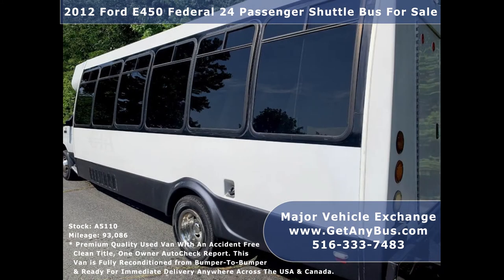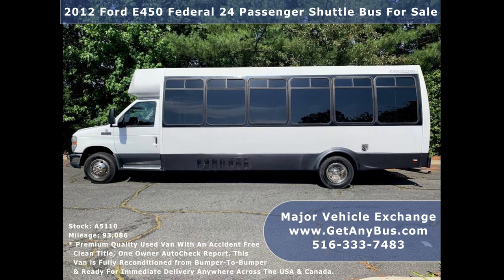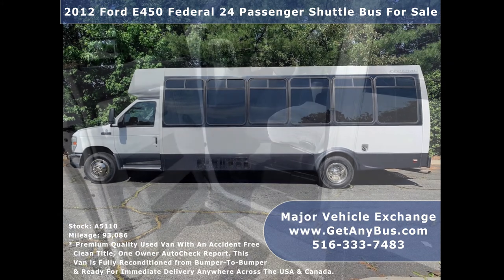We have fully reconditioned this bus and detailed it to give it an excellent appearance. As part of our reconditioning process, the bus was fully serviced, touched up, and inspected. Any repairs were done as needed to make this bus fit for any use — it rides smoothly, handles well, is well-equipped, and ready to go.